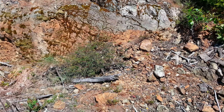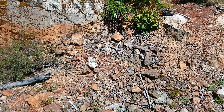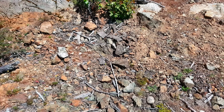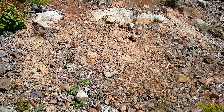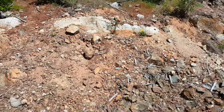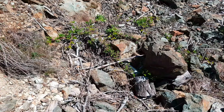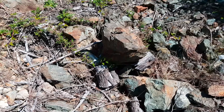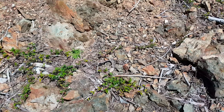We're out prospecting again today at a new location we've never been to before, just scouting for new properties. We found a small little vein here on a piece of rock and we're going to see if it's an isolated small vein or if it's anything worthwhile.